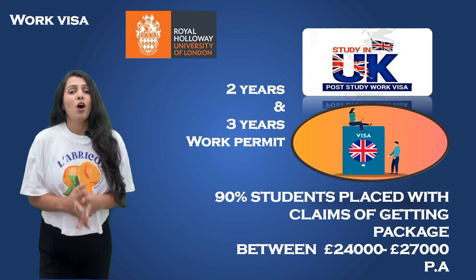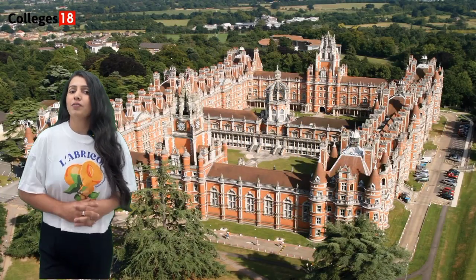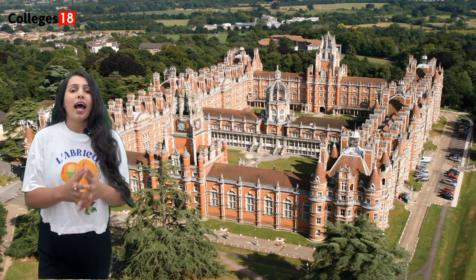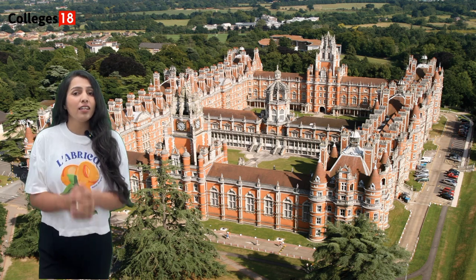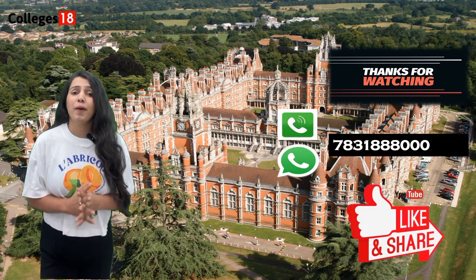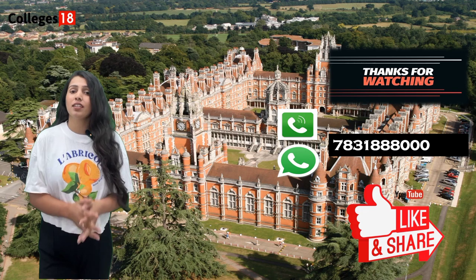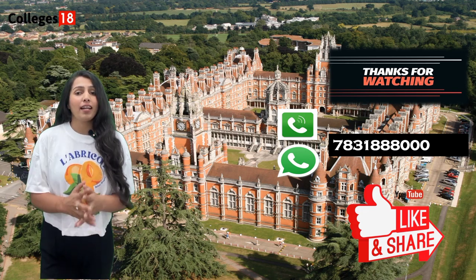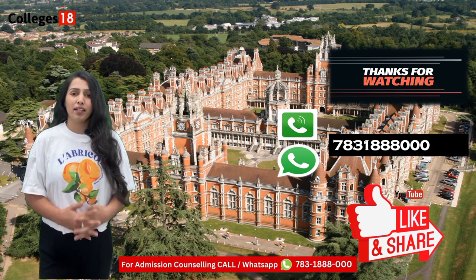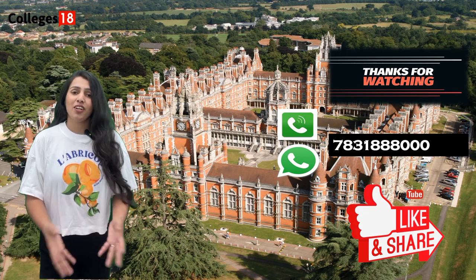In conclusion, Royal Holloway offers an exceptional educational experience in a prime location, with diverse course offerings, world-class facilities, strong support for international students, and the exciting prospect of the post-study work visa. Thank you for joining us on this exploration of Royal Holloway. Don't forget to like, subscribe, and share this video. If you have any questions, drop them in the comments or contact our helpline number. Also, Colleges 18 provides assistance for IELTS, PTE, and TOEFL. This is Priyanka signing off for Colleges 18.